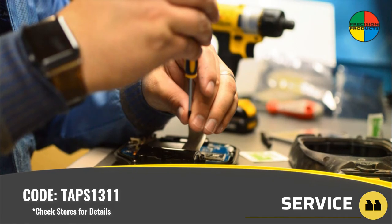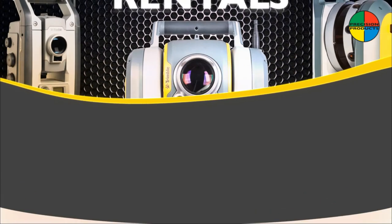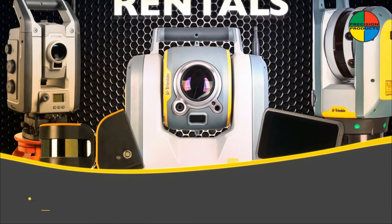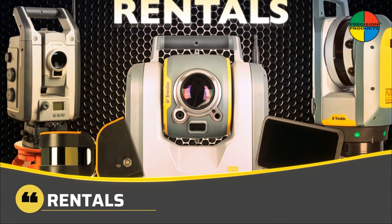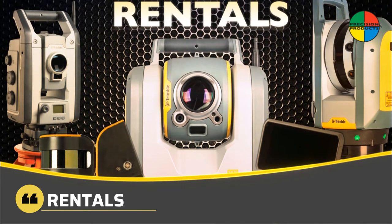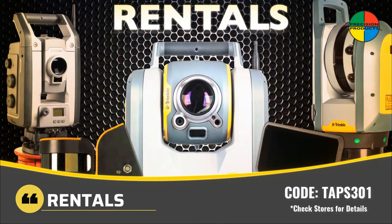Use code TAPS1311 to receive a half-price calibration through March 31st. We've got you covered with on-demand rental gear when a short-term project arises or if you add another field crew. Use code TAPS301 to receive a half-price rental through March 31st.